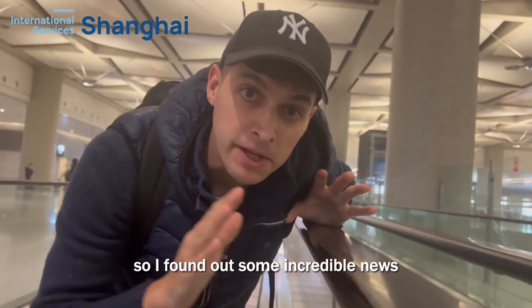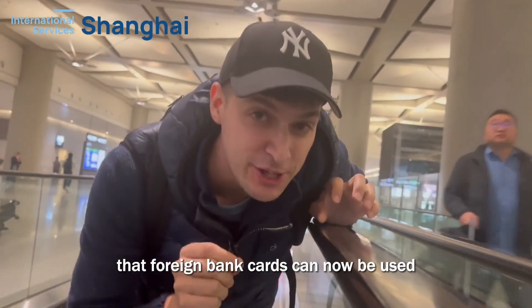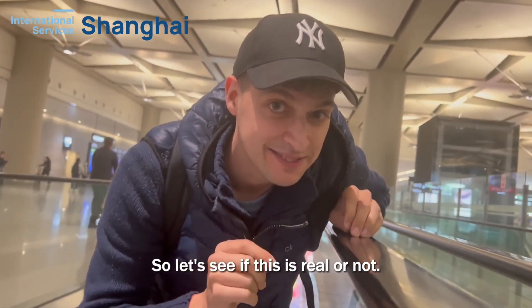Hey guys, so I found out some incredible news that foreign bank cards can now be used to buy subway tickets. So let's see if this is real or not.